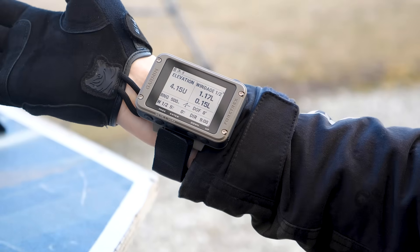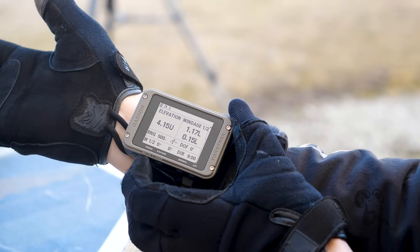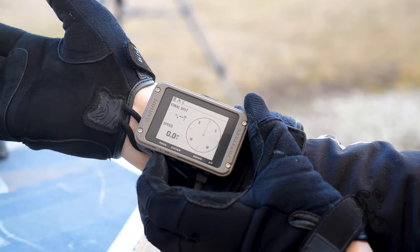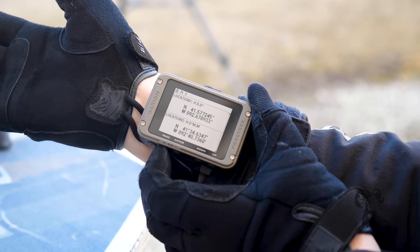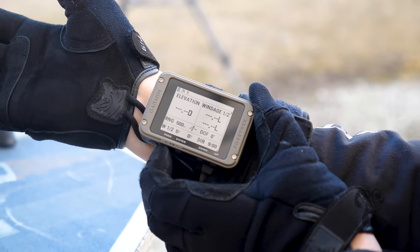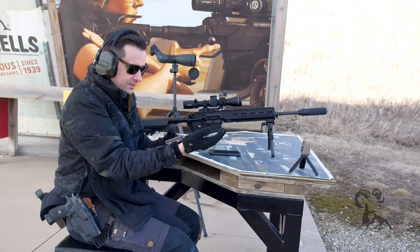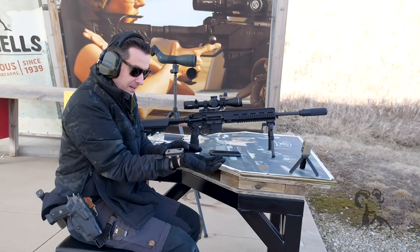On my wrist here I have the Garmin GPS. This particular model has the Applied Ballistics app built in, which means I can put in my rifle's info or go to the Applied Ballistics app on my phone, sync it to this device, and have my windage and elevation calls right there on my wrist when I'm shooting. So if I want to shoot at 500 yards, boom — it's right there. It tracks your current location, has full GPS, all in a nice compact package.